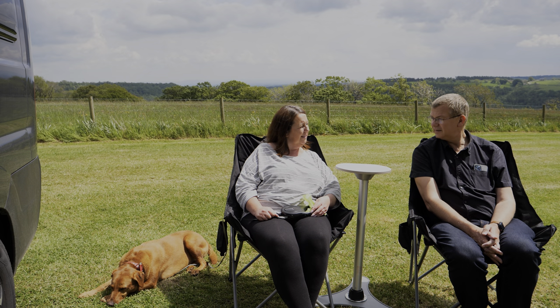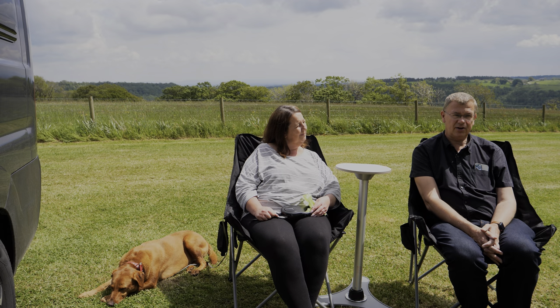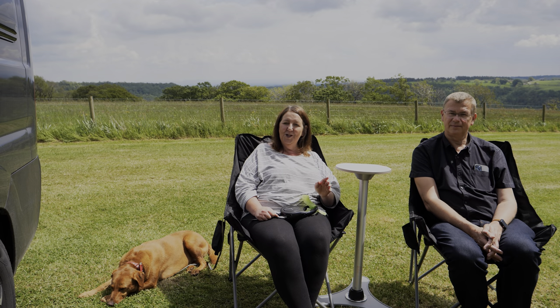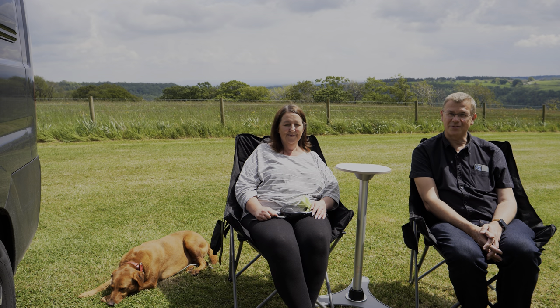Would you go back? Definitely, yeah. Would you? Oh, definitely yes — a lovely site, it feels very peaceful. Thank you for watching, hope you've enjoyed it, and we'll catch you on the next one.